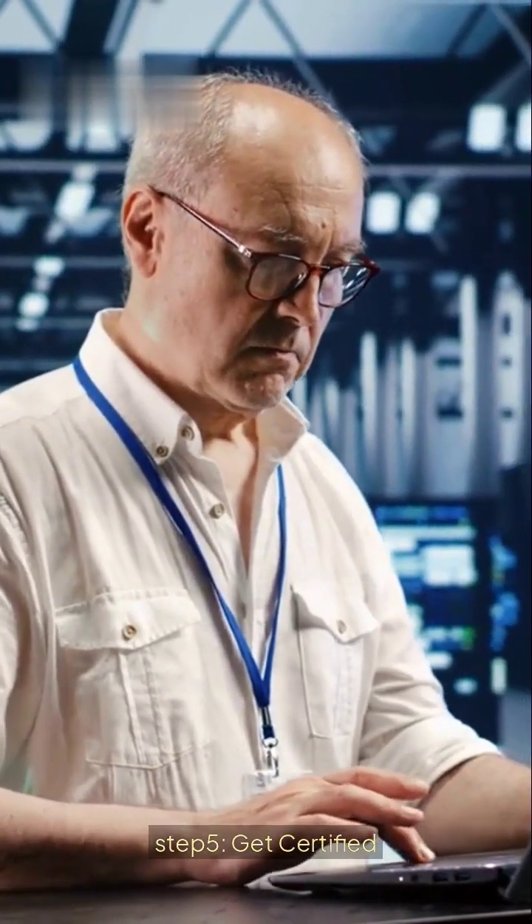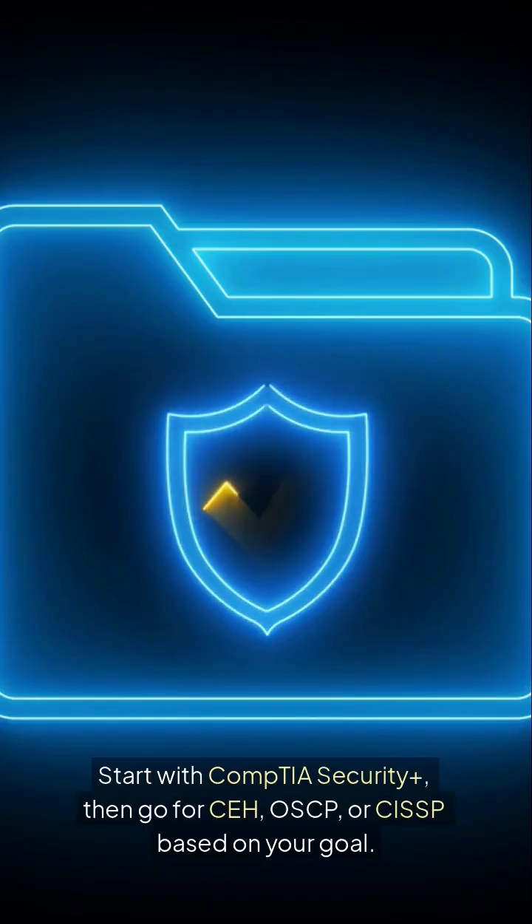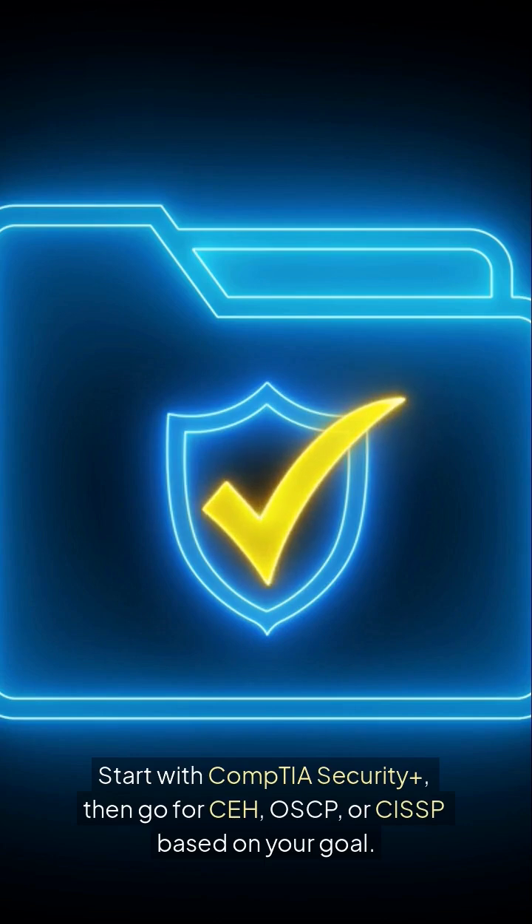Step 5: Get certified. Start with CompTIA Security+, then go for CEH, OSCP, or CISSP based on your goal.